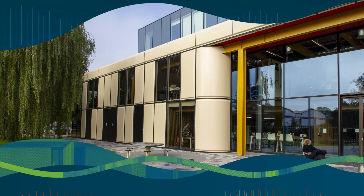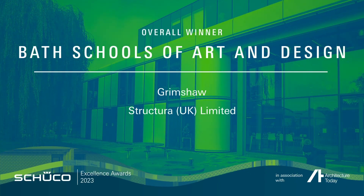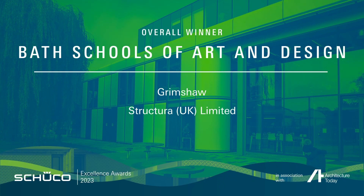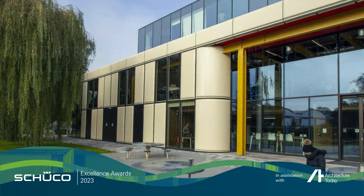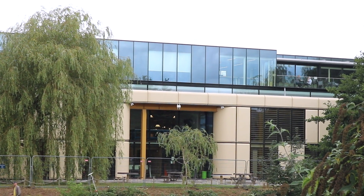The building has a long history — it goes back to 1978 when Sir Nicholas Grimshaw, our founder, designed it originally as a factory for the Herman Miller furniture manufacturers. He designed it with the idea that it would be adaptable over time, and then over 40 years later we came back and completely repurposed it as a School of Art and Design for Bath Spa University.